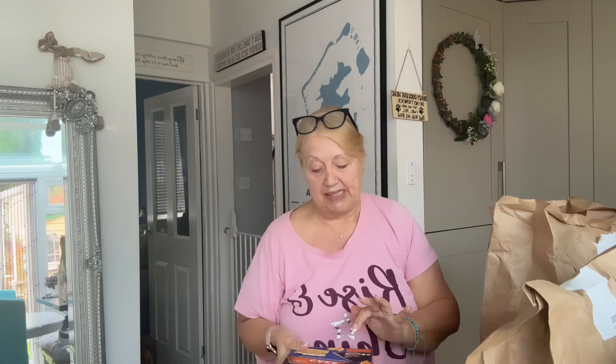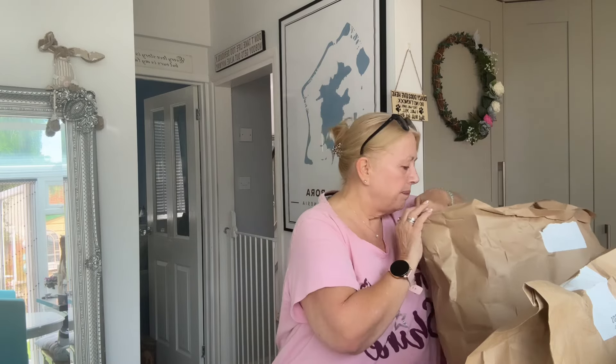Oh my gosh, I couldn't resist this. It's actually a cake but it's frozen - it's a Jaffa cake frozen big cake. And there's some ice cream - this is the Baileys flavour vanilla ice cream.